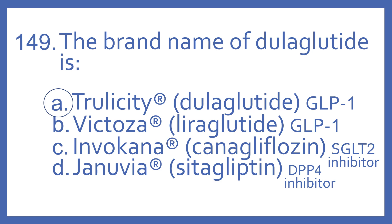The answer is A. Trulicity is the brand name of dulaglutide, and it is a GLP-1 analog injectable. Victoza is the brand name of liraglutide, which is also an injectable GLP-1 analog.